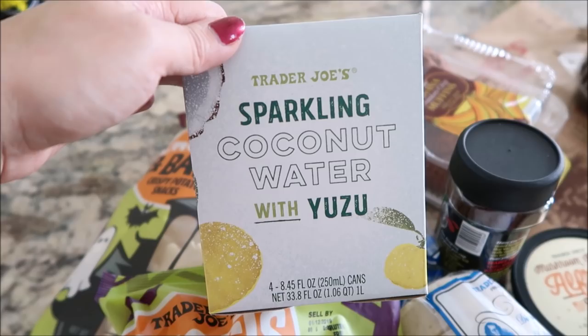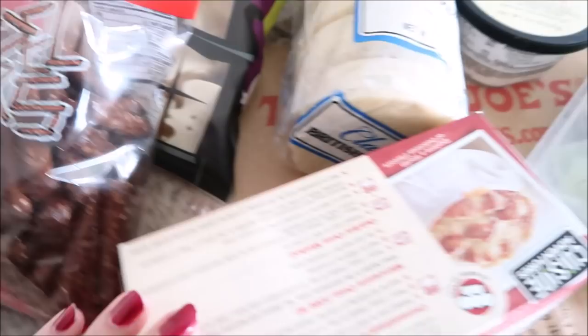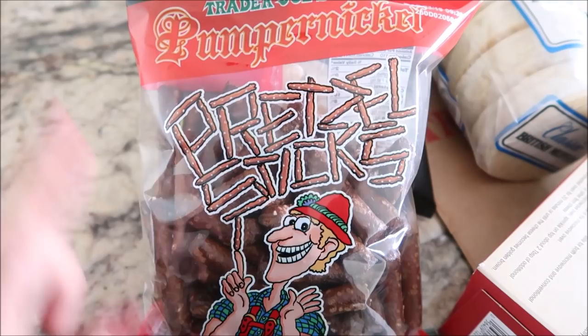Pumpernickel pretzel sticks - I love everything pumpernickel, so this should be exciting. A lot of new stuff that I haven't tried before. This French onion soup - excited, love French onion soup.